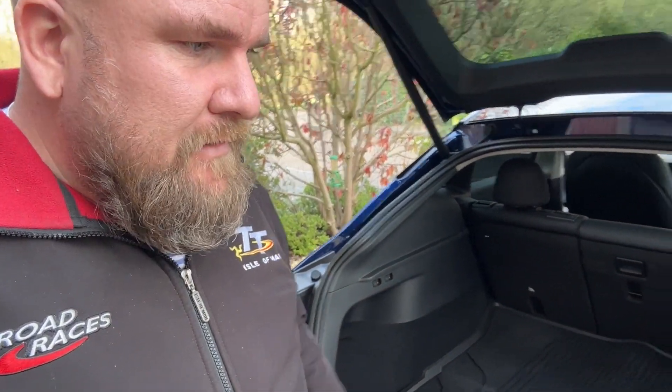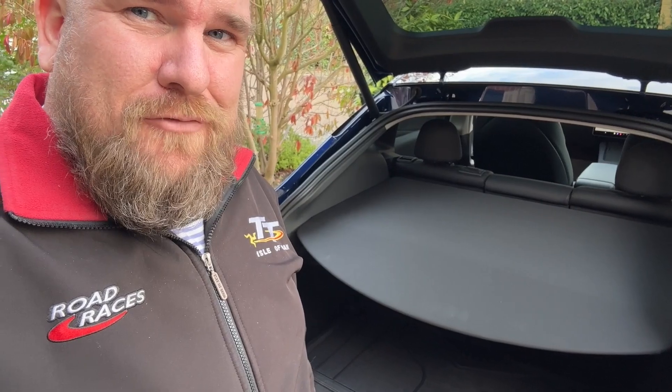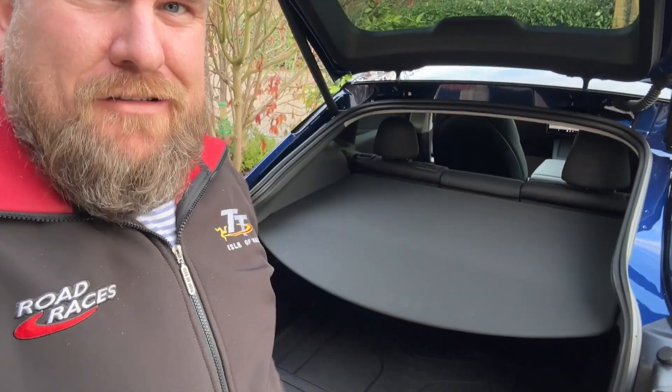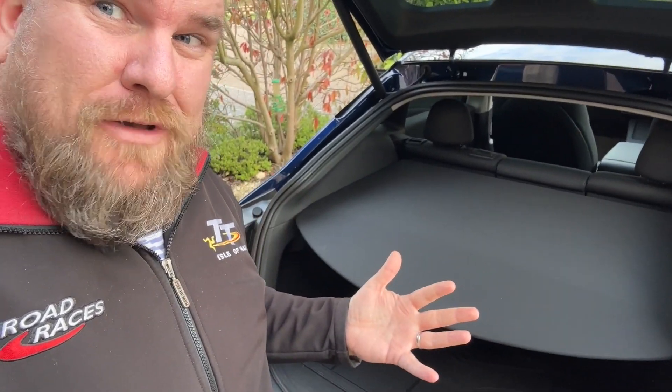And this is the parcel shelf — let me show how it works. In true Tesla style, they like to do things a little bit differently, so there's no cord onto the actual mechanism of the boot that lifts up and lifts the parcel shelf.